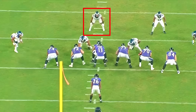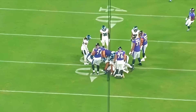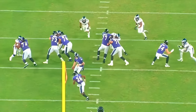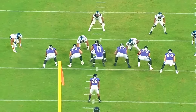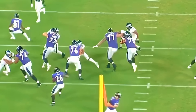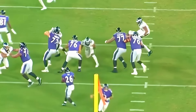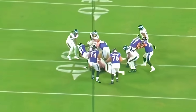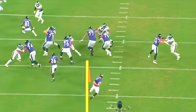Another really nice snap: Trotter comes downhill and makes the play on first and ten, limiting the gain to about a yard. What I love is how he gets into the offensive lineman and creates separation coming downhill. This is exactly what you need from a linebacker — a guy that can take on centers, guards, and tackles, get his hands into the blocker, create separation, get off the block, and make plays on the running back. A really really good job by Trotter here.